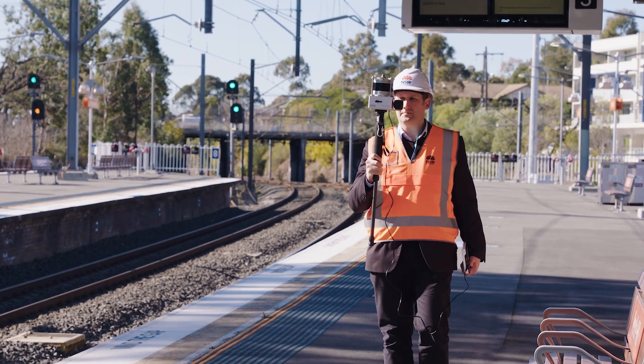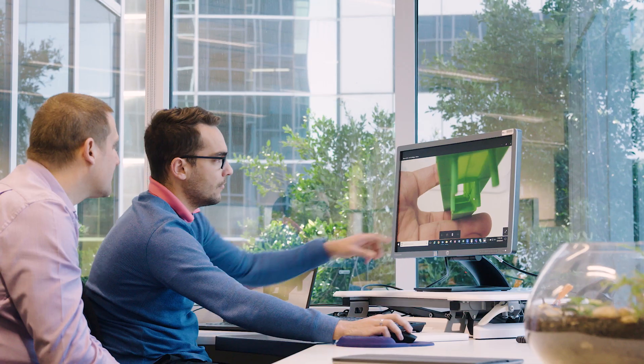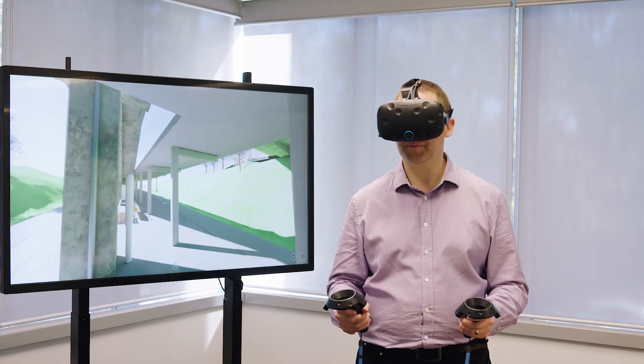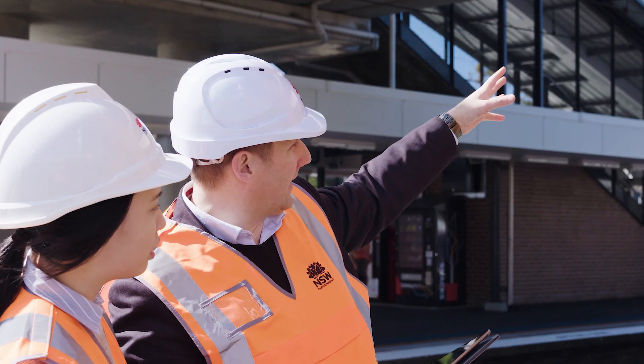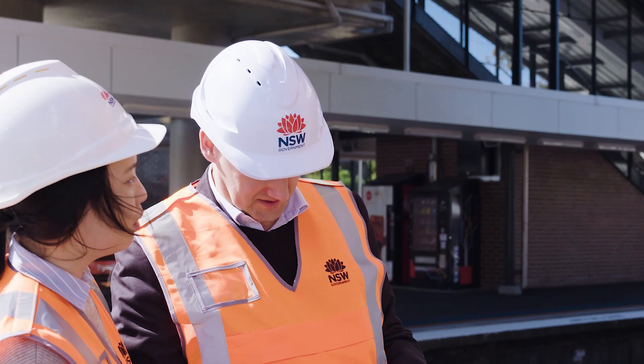The digital tools we're using include laser surveys, 3D printing, and virtual reality visualisation. The project team also has a full-time digital engineering manager, whose role is to implement these tools and methods to support their use across the whole programme.